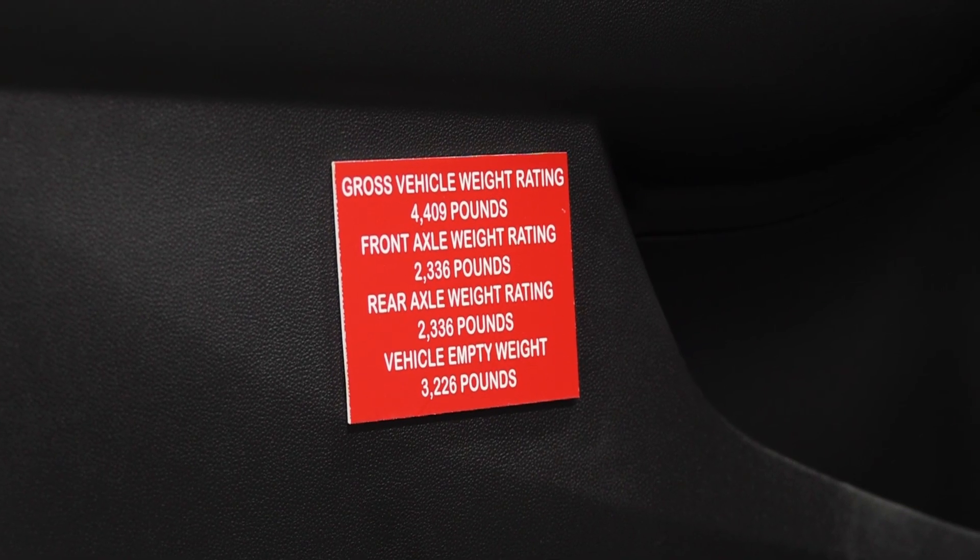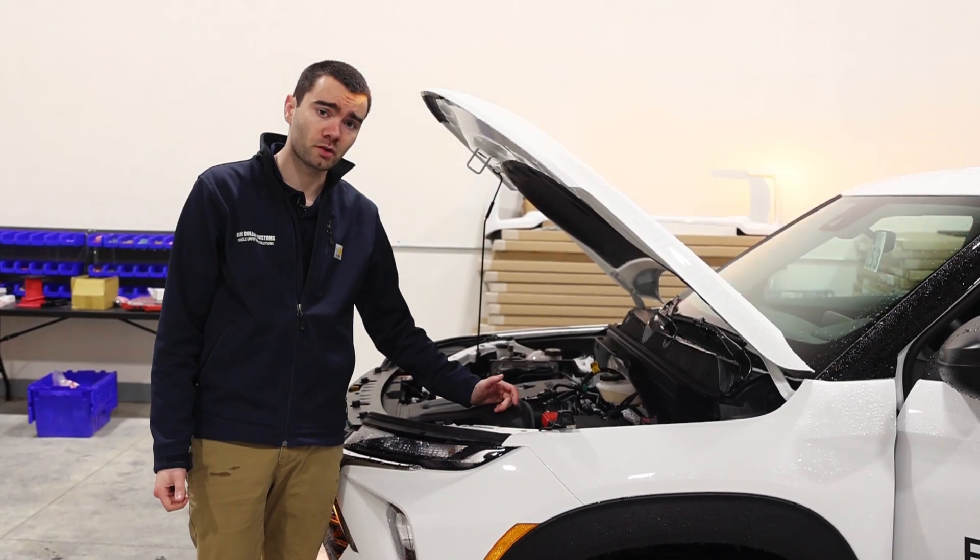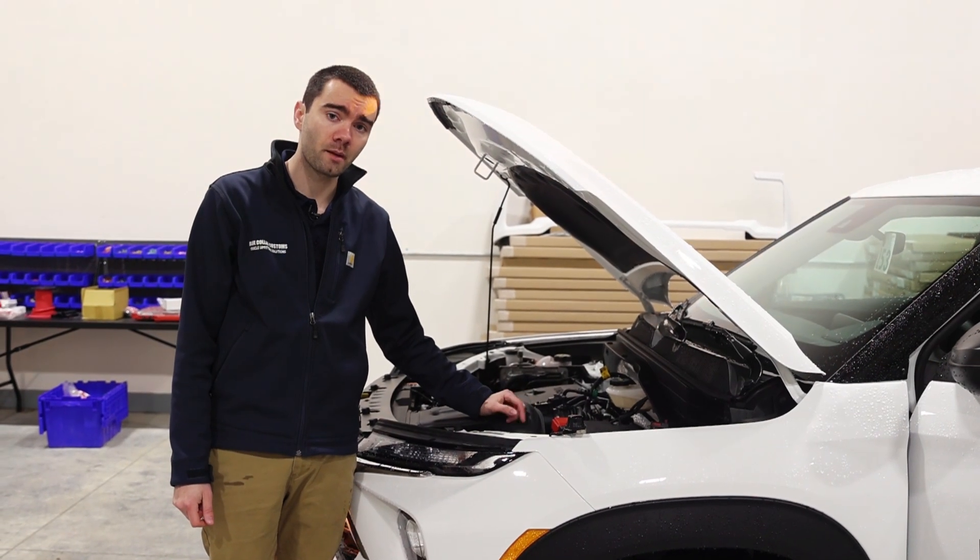Also part of this job, custom placards that describe the vehicle's weight and overall height. Under the hood, a custom bracket for the 100-amp circuit breaker.